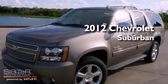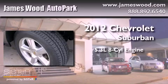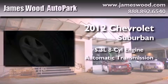This is a brand new 2012 Chevrolet Suburban. It features a 5.3-liter, eight-cylinder engine and an automatic transmission.